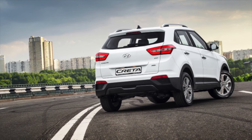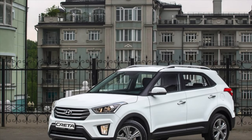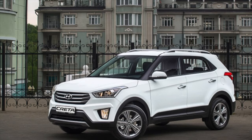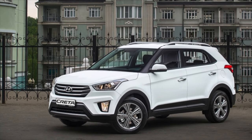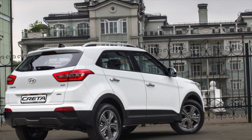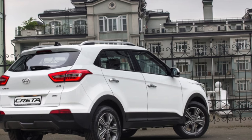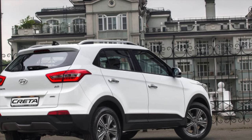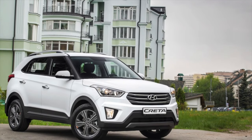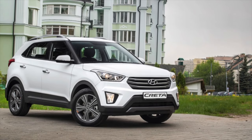Summing up, we can say that the Hyundai Creta is devoid of global technical problems. This is partly due to the relative youth of the model, although we must pay tribute to Hyundai — cars have recently improved in terms of quality and reliability, and the Creta is by no means an exception. If your budget is limited, we recommend asking the price of later versions of the crossover, which have already had their childhood illnesses resolved. If you have ever owned such a model, share information in the comments about how it breaks down.